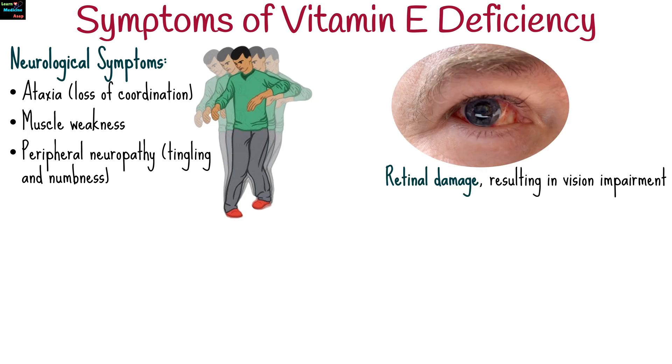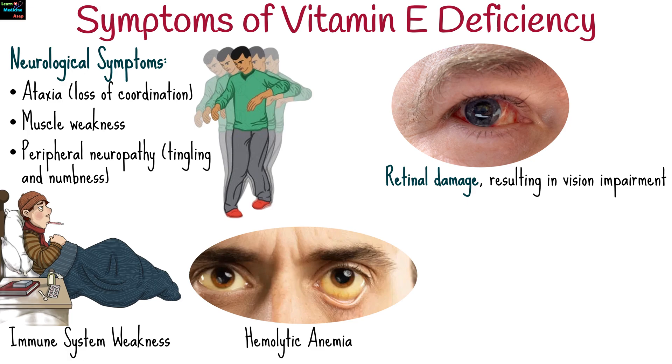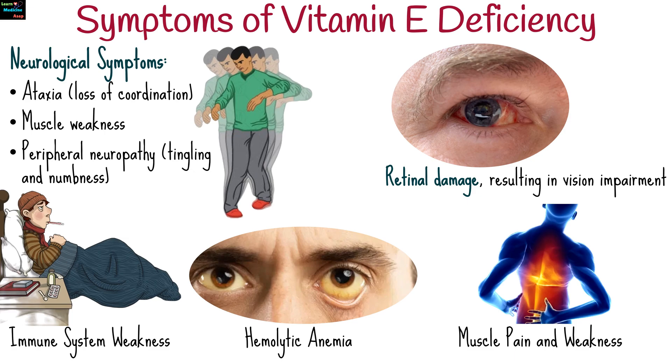Vitamin E deficiency can lead to retinal damage resulting in vision impairment, weakened immunity, and hemolytic anemia due to oxidative damage to red blood cells, particularly in infants. Long-term deficiency can also lead to muscle weakness and damage.